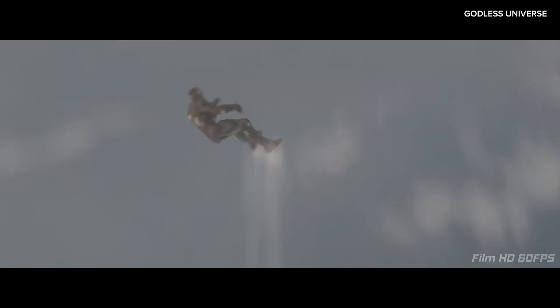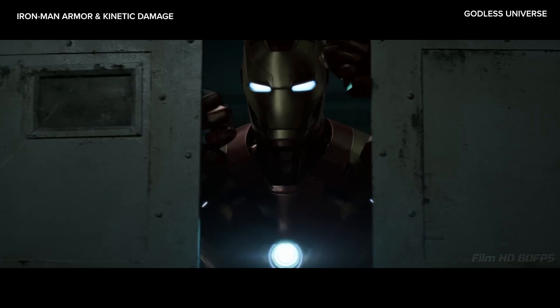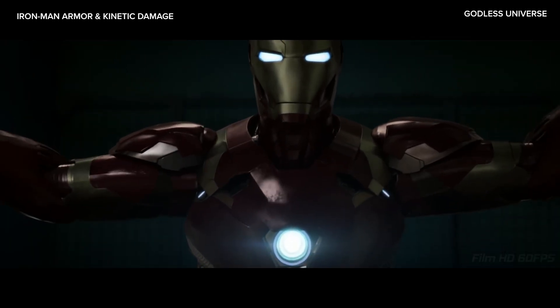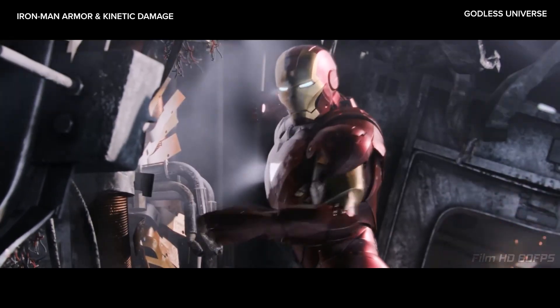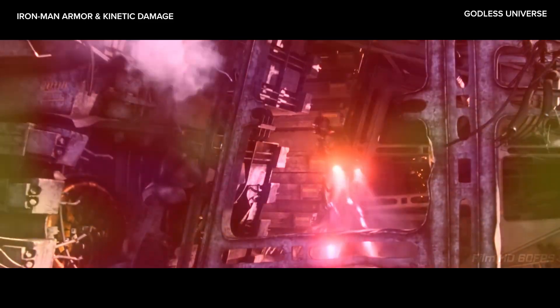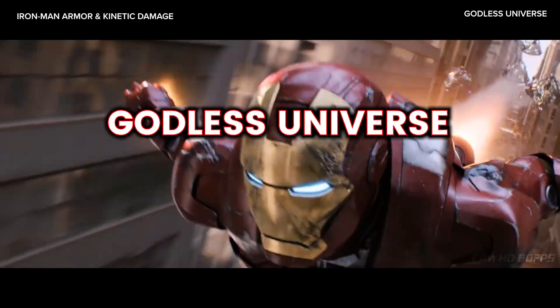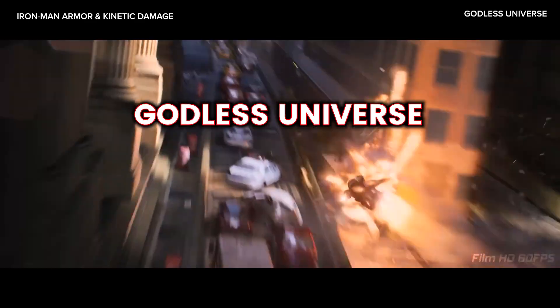But in the real world, kinetic forces would subject Tony Stark's body to deadly internal injuries. Despite its impressive appearance on screen, physics and engineering suggest that it wouldn't provide its wearer anywhere close to the indestructible protection that it does in the land of fiction, also known as the Marvel Cinematic Universe. We hope you enjoyed our look into Tony Stark's Iron Man armor and invite you back for our next episode.